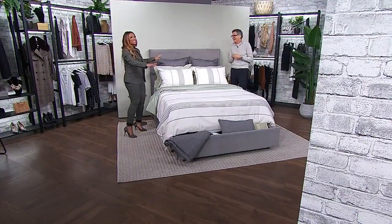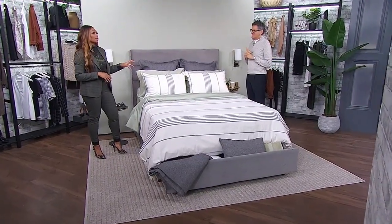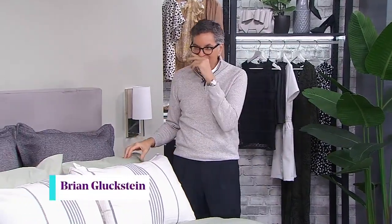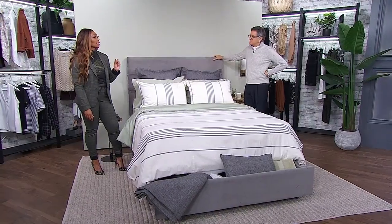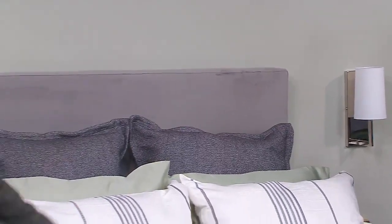Brian has brought October Mist into this space, which works particularly well in a small bedroom. We were talking earlier about how the colors for Gluckstein Home products are picked a year or two in advance — this color was selected over a year and a half ago, and it's exactly the color of the year. It's almost like you're not just forecasting a color, you're forecasting the state of the world, and there's going to be a need for comfort, neutrality, and reinvigoration.